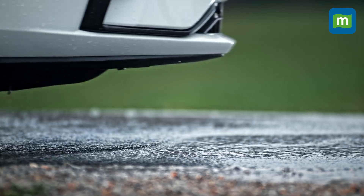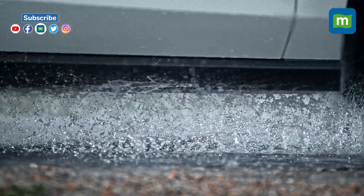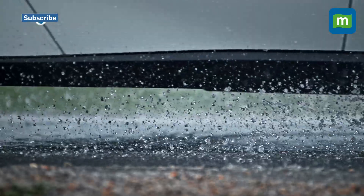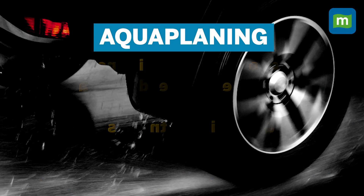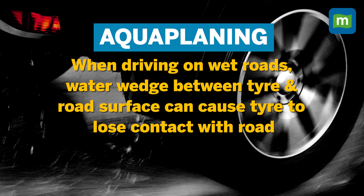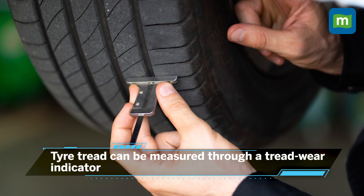Number one, tires. A critical component of vehicular safety, tires must carry enough tread so that they can effectively shed the water and channel it away from the contact patch — that is the section of the tire making contact with the road. This can prevent the car from aquaplaning, and that means the braking distance of the car reduces on extremely wet surfaces. Tire tread can be measured through a tread wear indicator visible on the grooves between the main tread patterns, and if the tread indicator is worn out, it's time to change your tires. Also, always carry a spare.